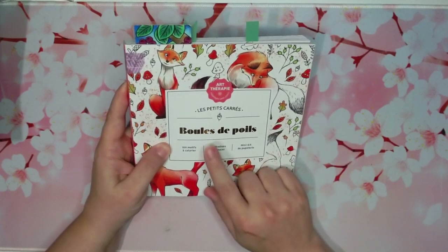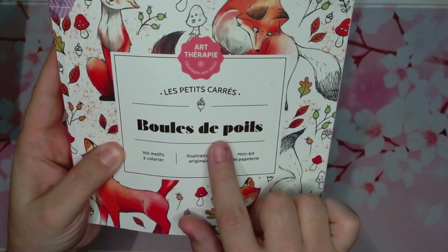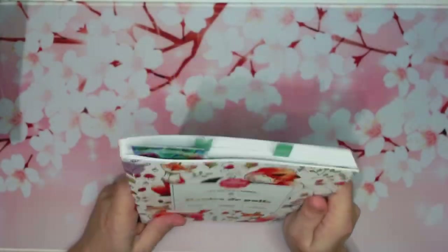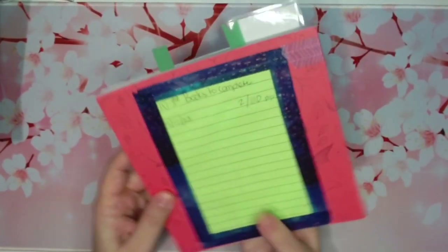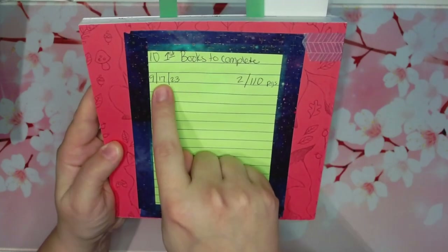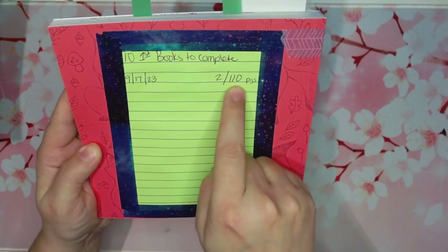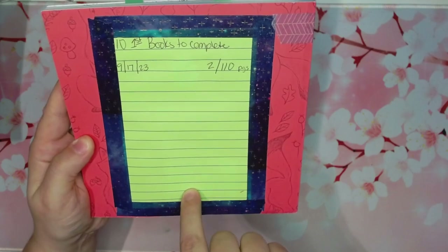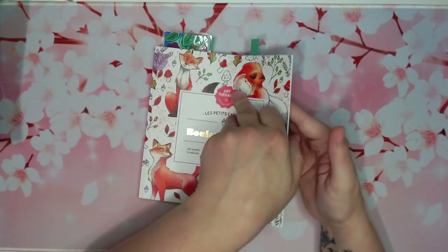I cannot pronounce this, but it's translated to English as Furballs by Diane Defoy. I love this book, it's so cute. I've used some washi tape and a sticky note, putting today's date and how many pages I've currently done and how many there are total. So I have two pages finished in this one.